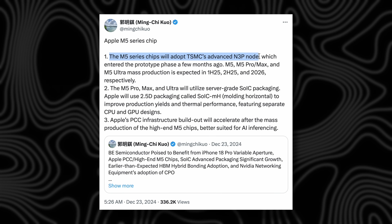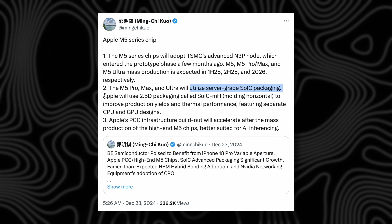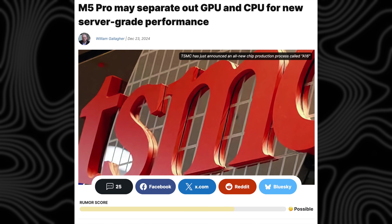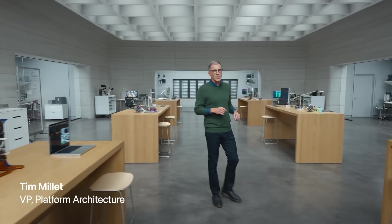The M5 chip was already in mass production as of February 5th. Interestingly, Apple is changing the manufacturing process itself — while it won't be 2-nanometer as hoped, the M5 Pro, Max, and Ultra chips will utilize a new server-grade SoIC packaging method, a new 2.5D packaging that will improve yields and apparently thermal performance too. This features a new separated CPU and GPU design — the first fundamental change to how Apple designs their chips in this regard.